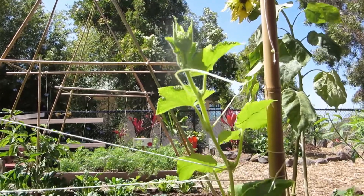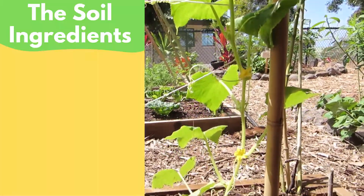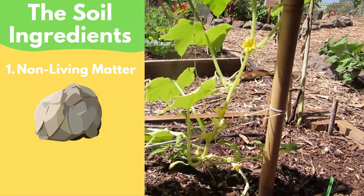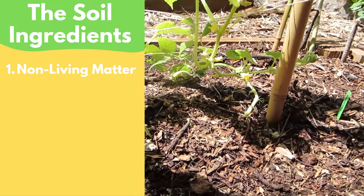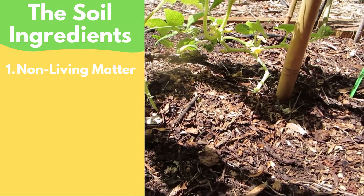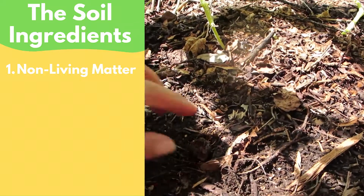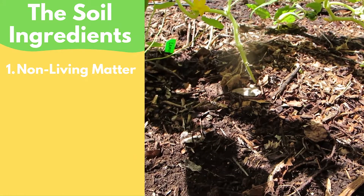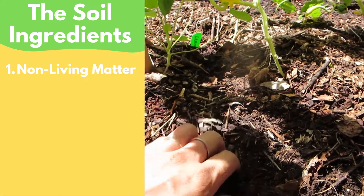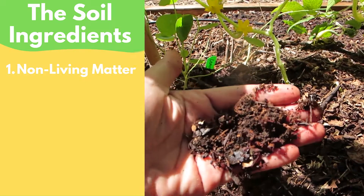But what exactly is soil? Well, soil is made up of five main ingredients. The first ingredient is non-living matter. This is stuff that is not alive and has never been alive. If you want to be scientific, you could call this abiotic matter. This is things like rocks and minerals, and sometimes they're so crushed up into such tiny pieces that they just look like brown stuff, almost like sand or dust.